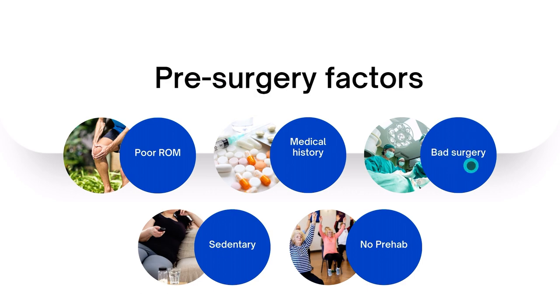Poor surgical technique is another factor — if you don't have an experienced surgeon, you will have more stiffness and swelling. Being sedentary prior to surgery is also a risk; many people are sedentary because of knee pain, so the prehab course can really help. Finally, doing no prehab at all means you're more likely to have more stiffness and swelling after surgery.